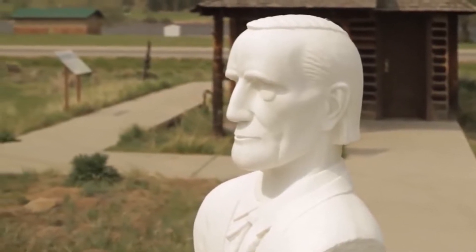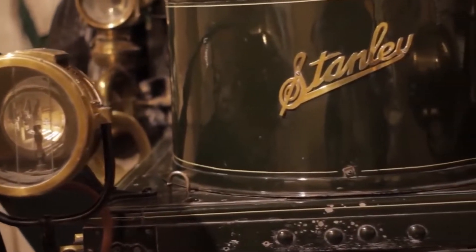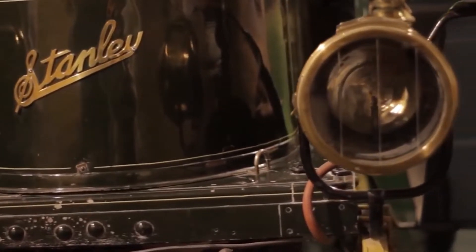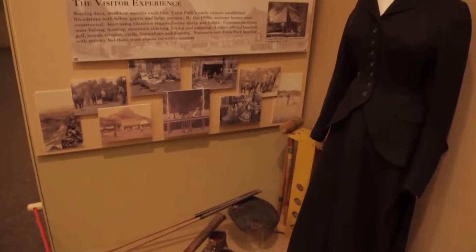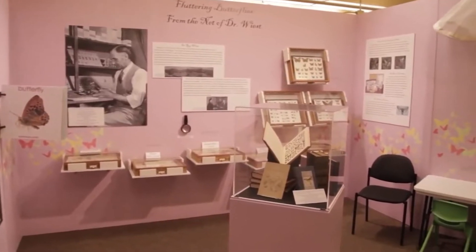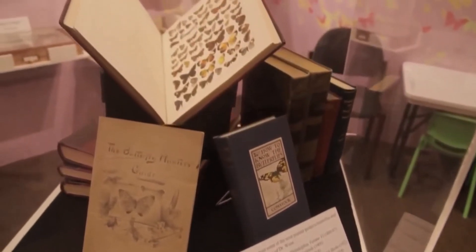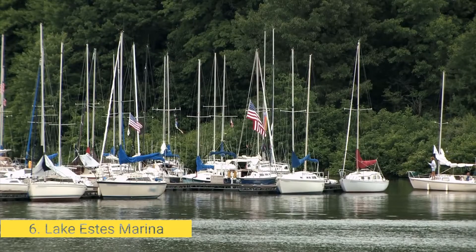Historic structures preserved by the museum include a cabin from 1908 and the National Park headquarters building, which served as the center of operations for Rocky Mountain National Park from 1915 to 1923. To begin your visit, you can view a historical video that offers an overview of Estes Park. Past visitors especially appreciated the informative and engaging displays, which highlight specific aspects of the area's history. The museum also houses a gift shop, which past visitors described as fairly small.